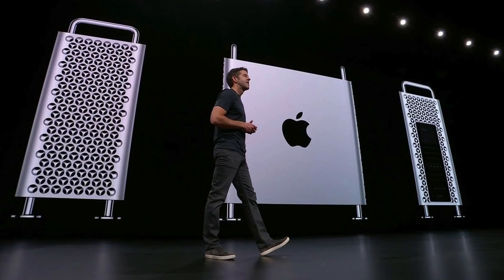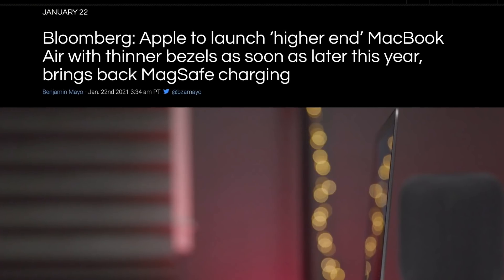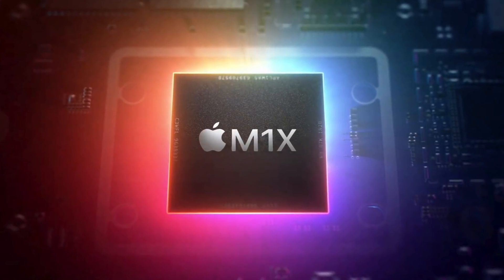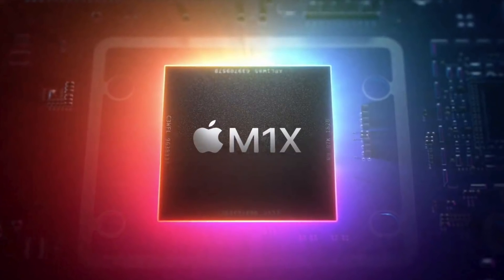I know some of you might be saying that WWDC is a software-focused event, but do remember that number one, we have seen hardware before at WWDC. The M1 is now six months old, and obviously if Apple wants to release an M2 at the end of the year with a new MacBook Air, then obviously we need some sort of M1X in between that. WWDC would be the perfect time to release this.